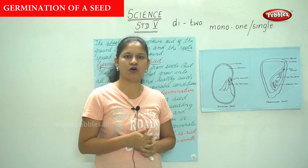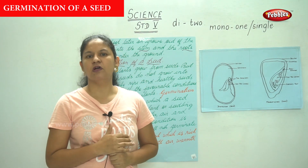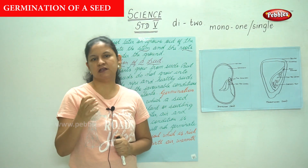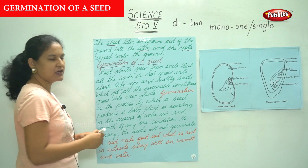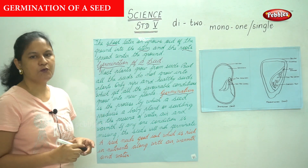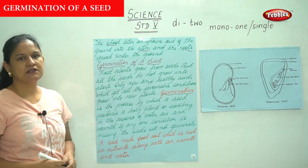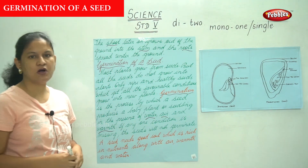Only ripe and healthy seeds which get all the favorable conditions grow into new plants. The conditions necessary are air, water, and sunlight. Germination is the process by which a seed produces a baby plant or seedling in the presence of water, air, and warmth — warmth being sunlight.